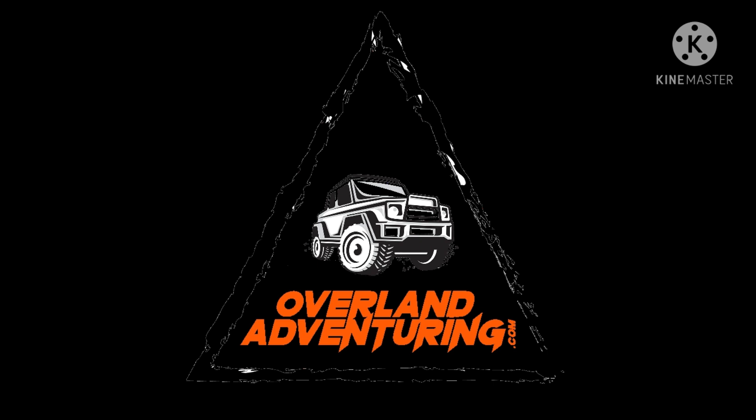Hey guys, it's Rocco from Overland Adventuring, and we're trying to name the Lunar Rover. If you have any name suggestions, put them down below in the comments.